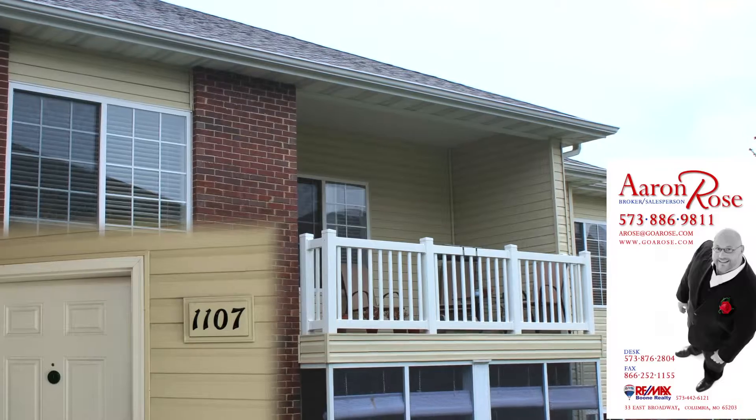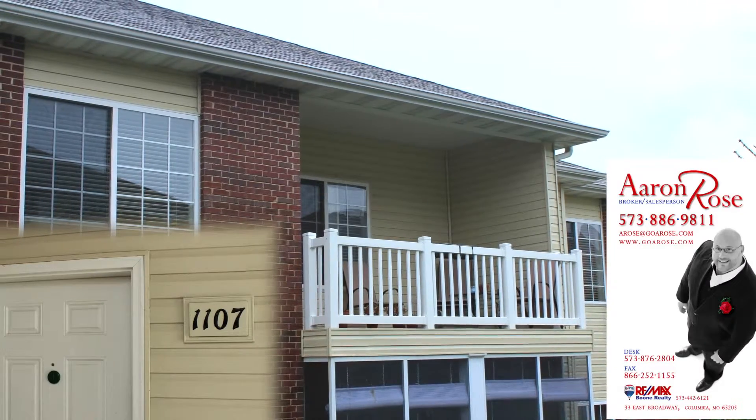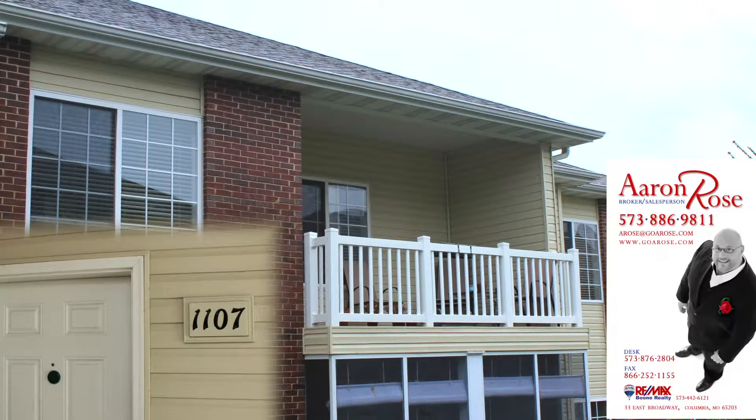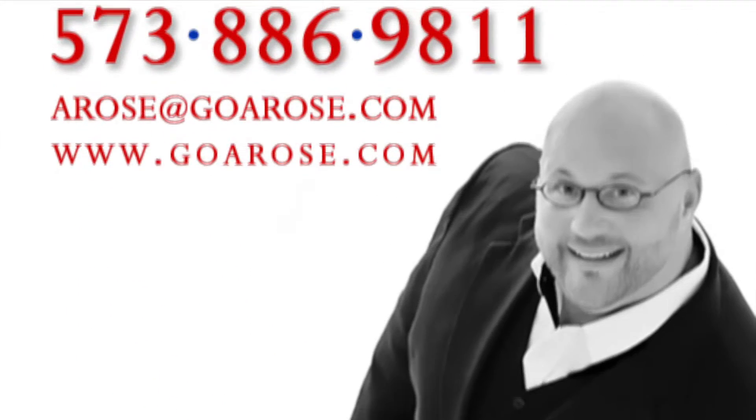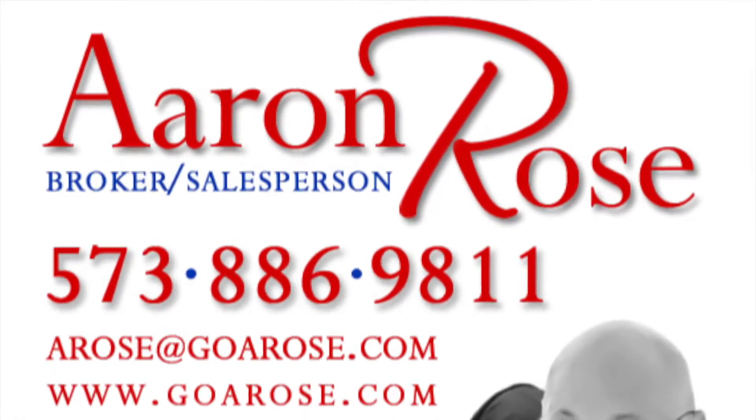My name is Aaron Rose and I can be found on the web at GoARose.com — that's G-O-A-R-O-S-E dot com. If you like this home or any other home, realize I'm only a mouse click or a phone call away.